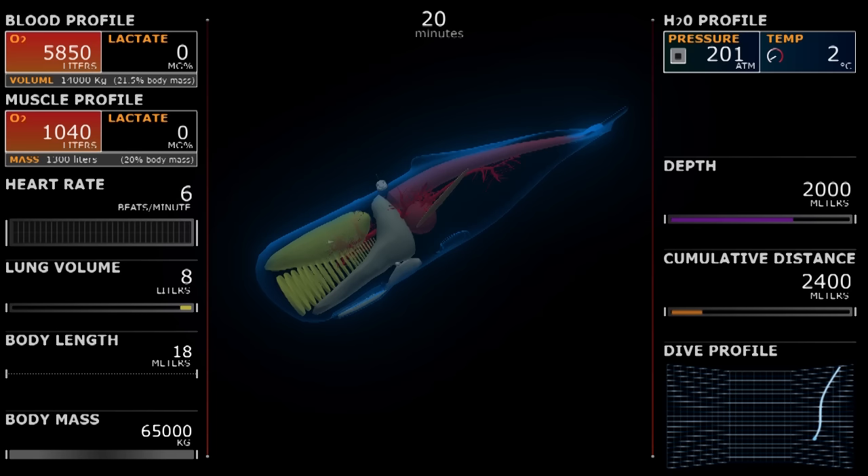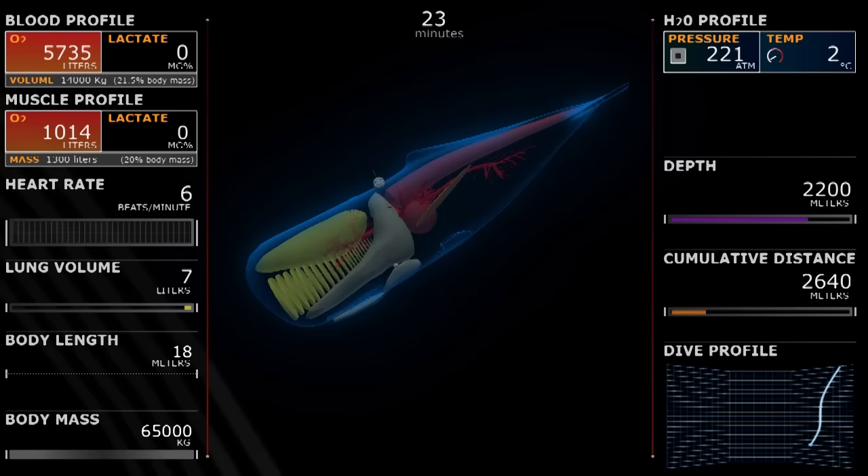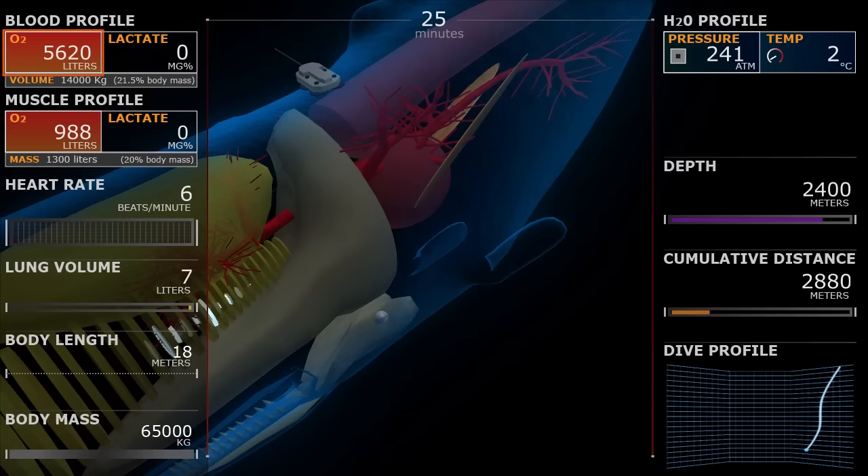Worth noting is how dark it is in the ocean at depth. Note the change during the whole simulation of the color of the blood as it goes from oxygen-rich in red to oxygen-poor in blue.